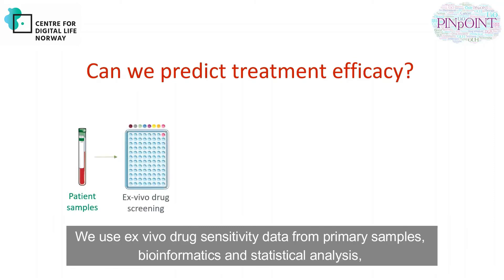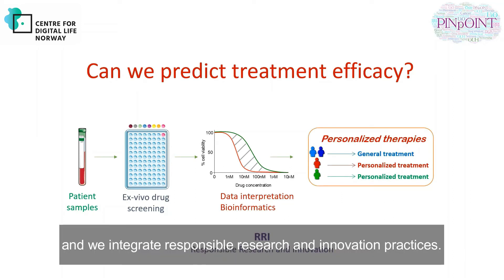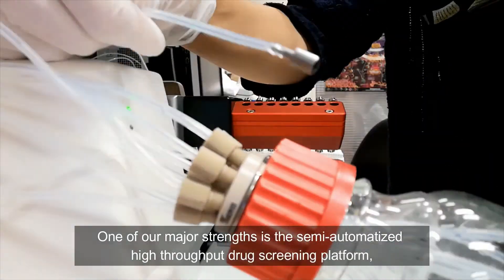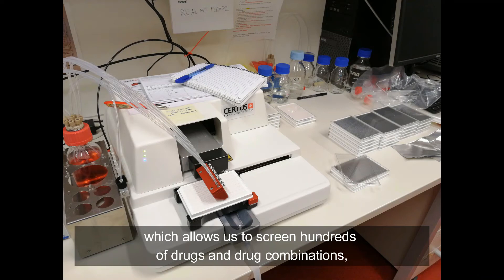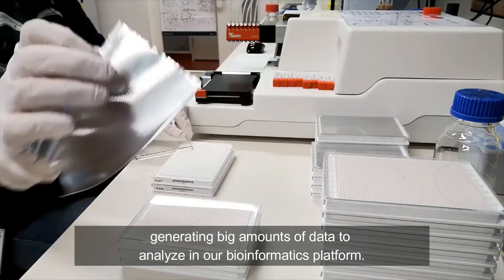We use ex vivo drug sensitivity data from primary samples, bioinformatics and statistical analysis, and we integrate responsible research and innovation practices. One of our major strengths is the semi-automatized high-throughput drug screening platform, which allows us to screen hundreds of drugs and drug combinations, generating large amounts of data to analyze in our bioinformatics platform.